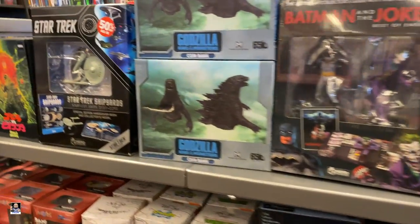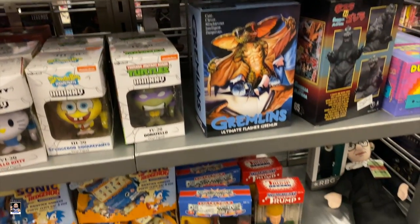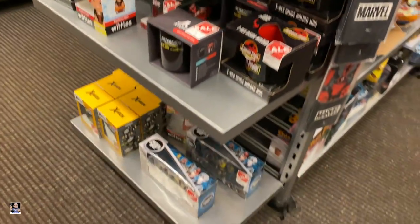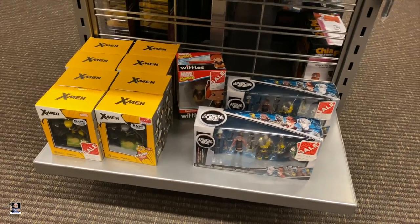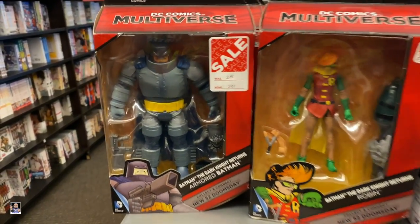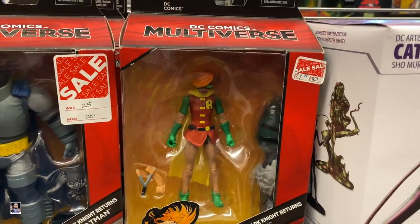Got a Squirrel Girl down there. Batman and Joker, some Godzilla, Star Trek. Got Fig Pins, got some Gremlins. Not too much over here. We got some X-Men down there, Wolverine. Got some mugs - wow, 20 bucks. And 20 bucks. Yeah, I think that's 20 bucks.